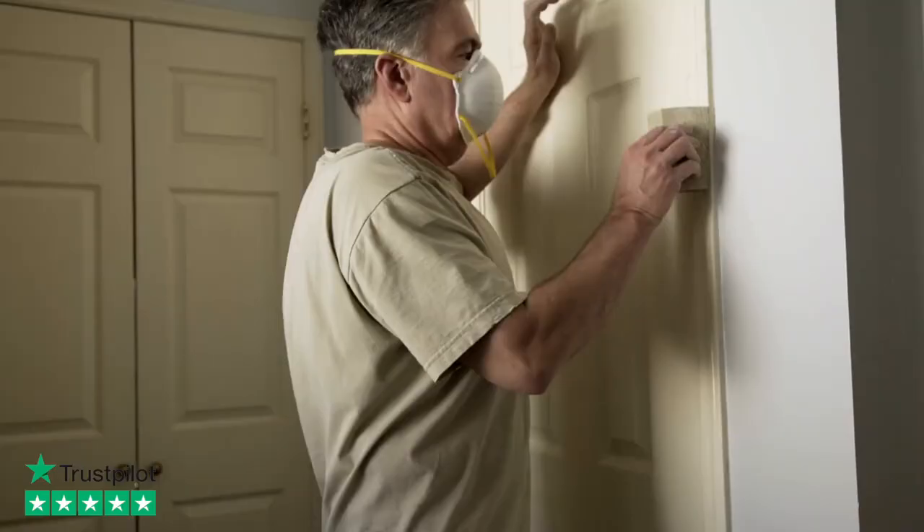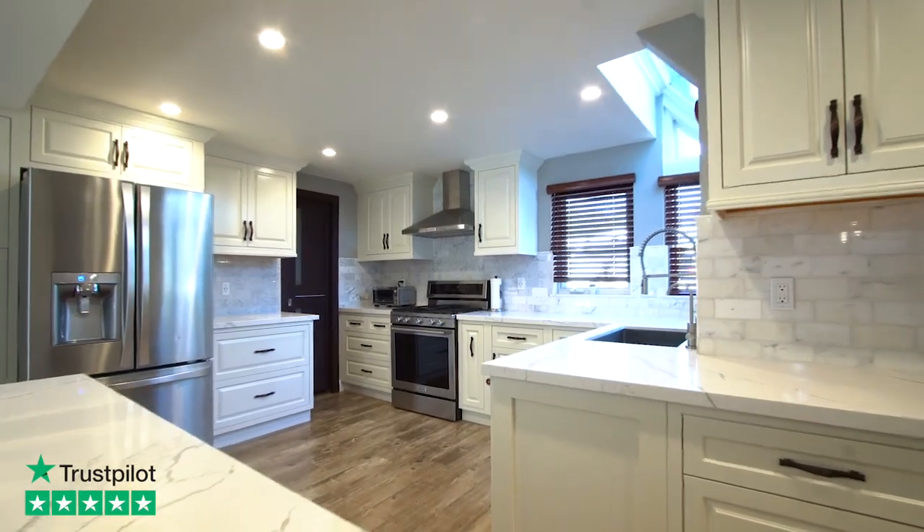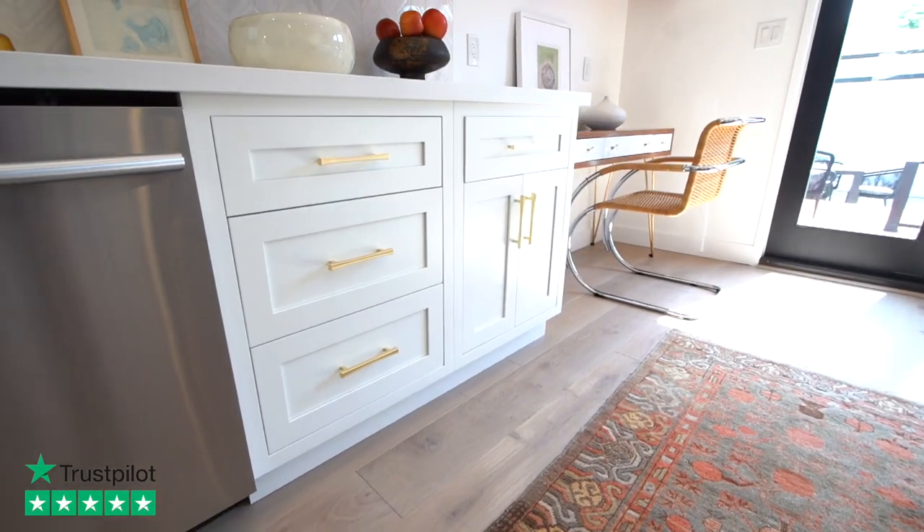Summertime is not just to relax, it's also time to get things done around the house. And there's no better time than now to update that old kitchen with new cabinets.